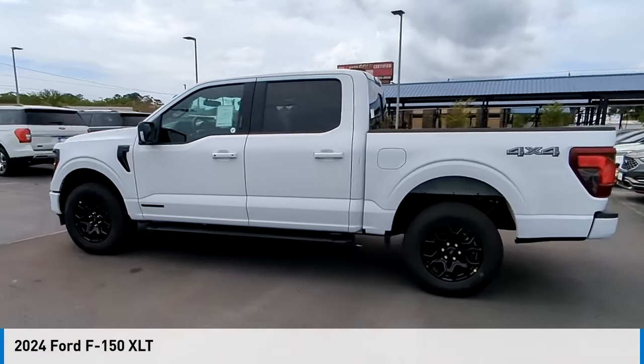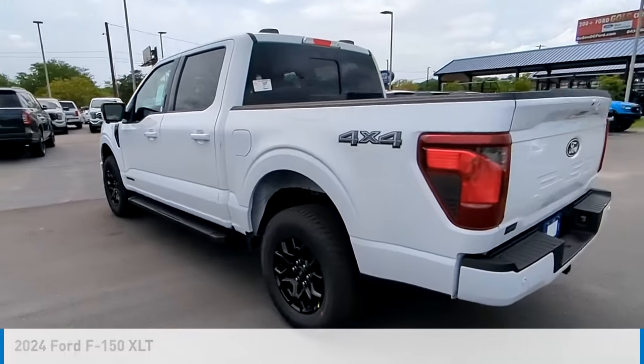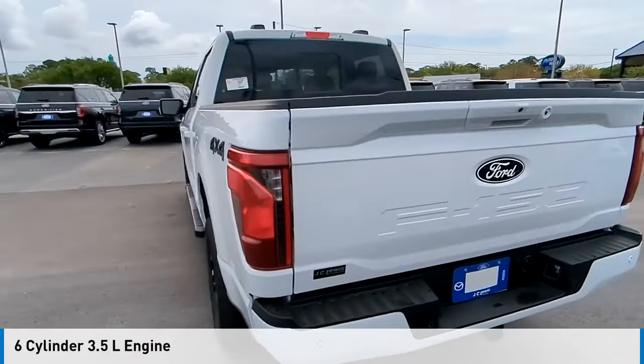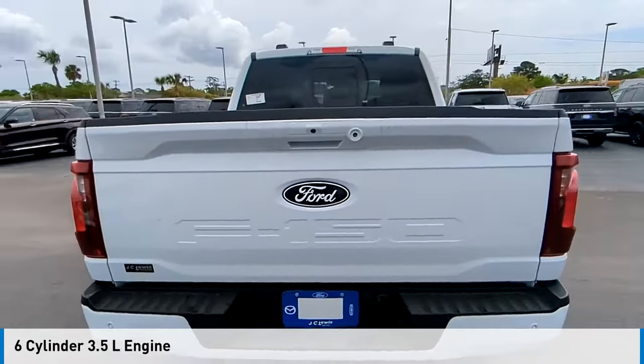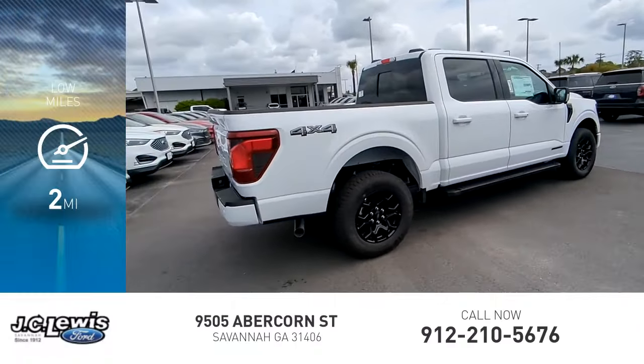Take a ride in the 2024 F-150. This vehicle is powered by a four-wheel drive, six-cylinder, 3.5-liter engine, and comes with an automatic transmission. This vehicle has less than 100 miles.